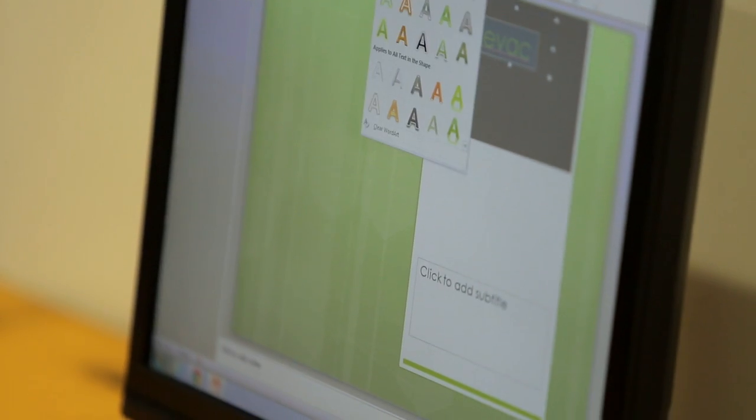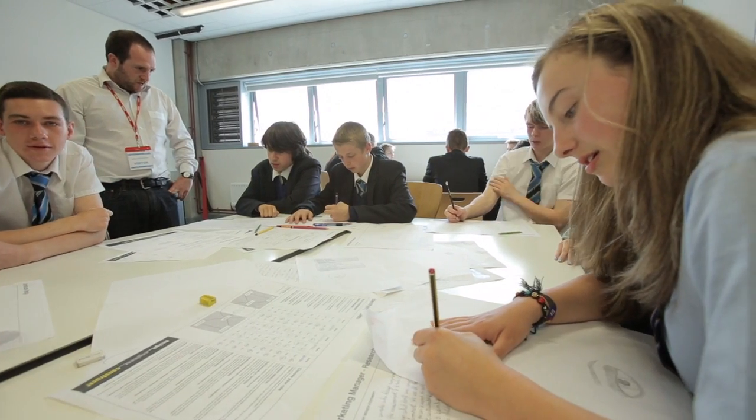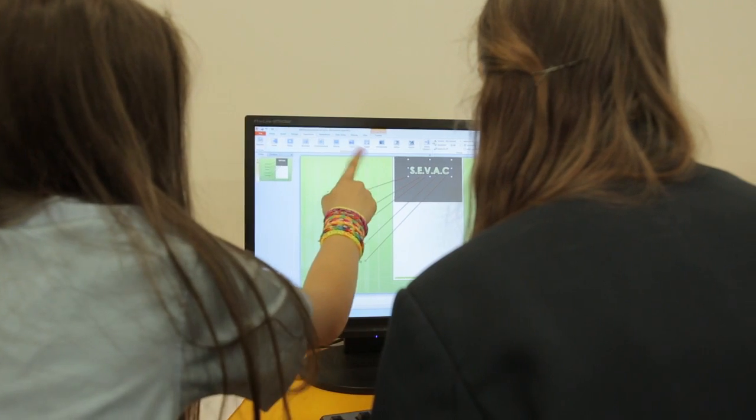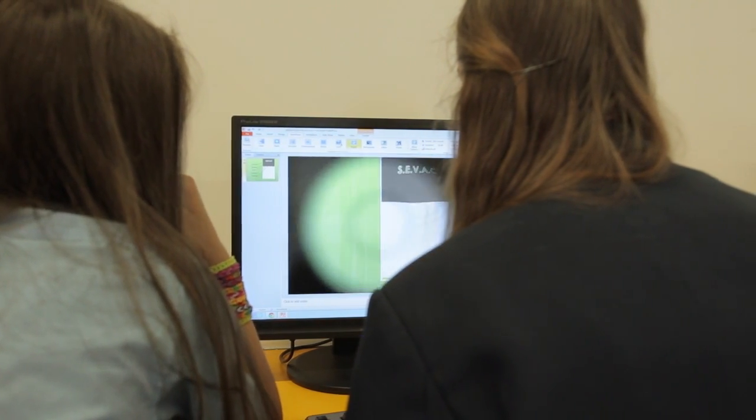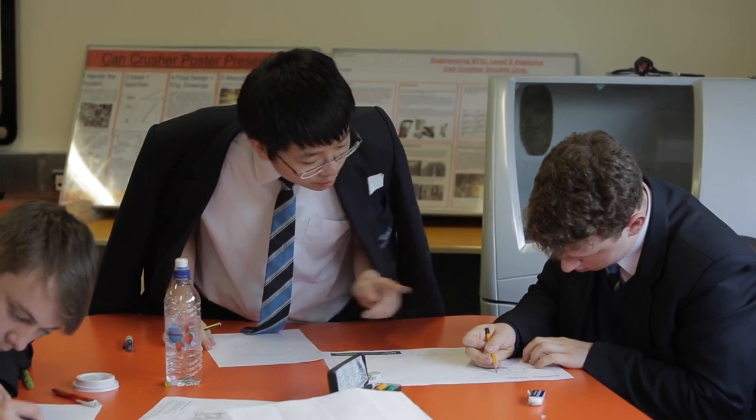The surveyors go and survey a piece of the school which becomes the site, taking measurements, understanding the constraints of the site, and crucially understanding which direction is north and the way the site is orientated — so that they can then feed back to the architects and the rest of the team and advise them on the best place to locate the building.